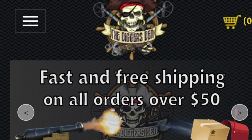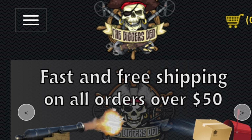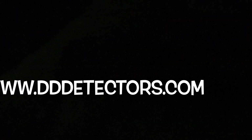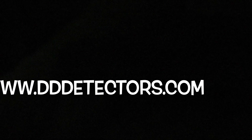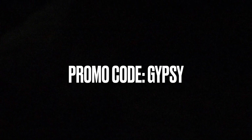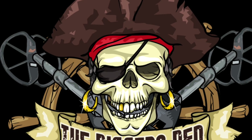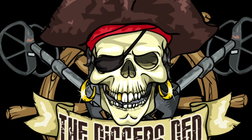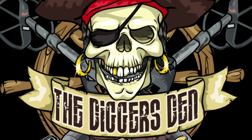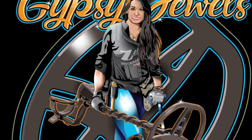Have you been considering purchasing a new metal detector or adding to your treasure hunting supplies? Consult the expert — Gypsy Jewels is glad to guide you. Visit The Digger's Den at www.dddetectors.com. Please use promo code GYPSY, all caps, when placing online orders. Gypsy Jewels looks forward to guiding you to the best tool or tools to meet your treasure seeking needs.